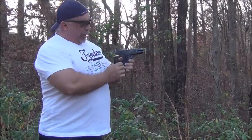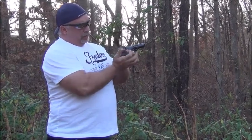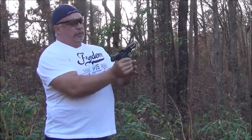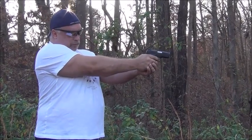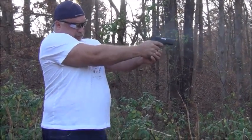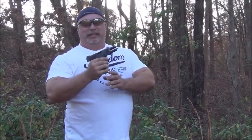Brass-cased ammo is shooting like a house of fire. Drop-free mag — slam another one home. Here we go. [Firing] Nothing wrong with that — the Fat Boy by ATI. Stay with the brass-case stuff and I think you'll be very, very satisfied. As always, for more information check it out at www.classicfirearms.com.